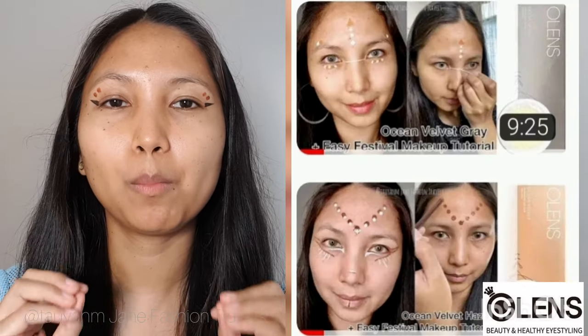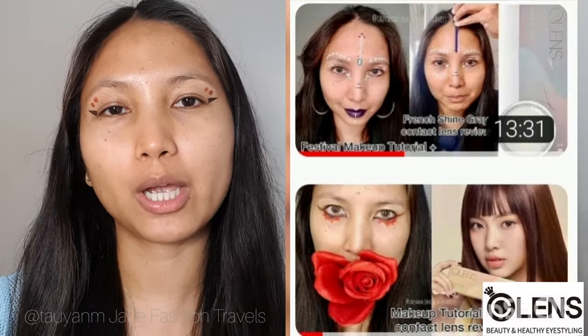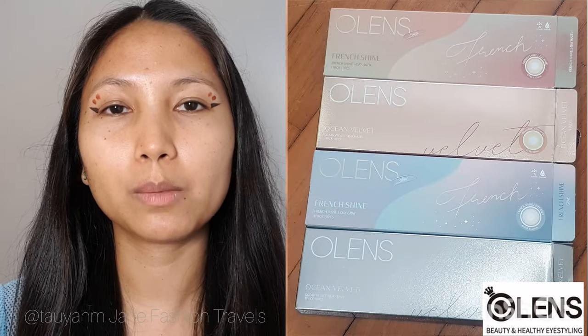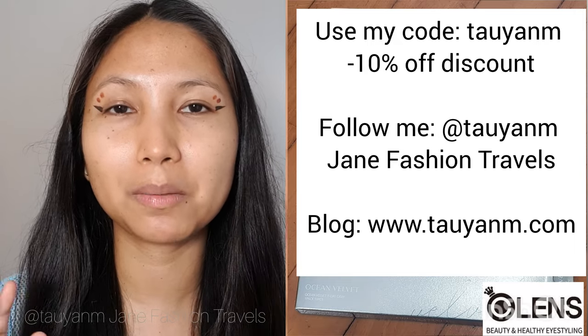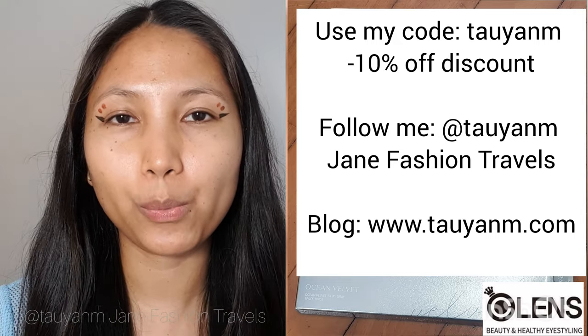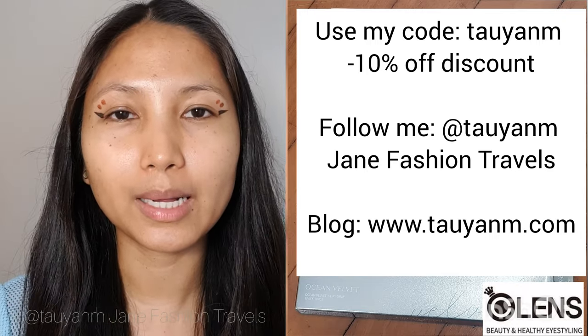The hazel is like 50-50, but both of them are beautiful — they all blend really nicely on my eyes. If you want a more in-depth explanation about each of the hazel and gray French Shine and Ocean Velvet series, you can watch my previous videos about them. All the close-up pictures and other information will be on my blog and social media — Instagram, TikTok. The link is in the description box below.